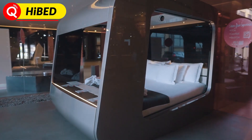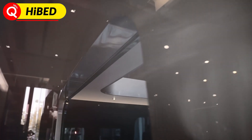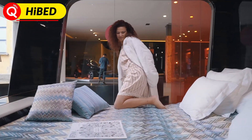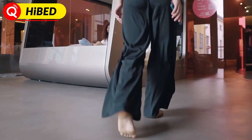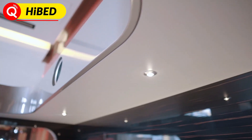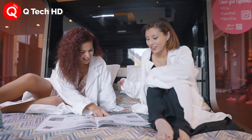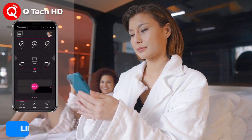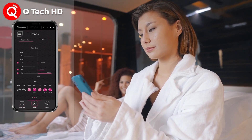If you have been looking for new furniture to elevate your bedroom, take a look at this smart bed which includes hidden features for a better sleeping experience. It comes with a projector, screen and built-in speakers for those who love to stay at home.